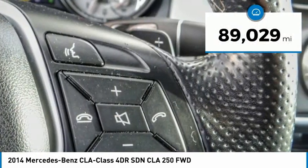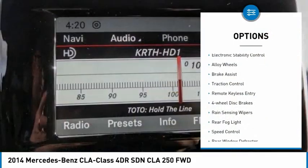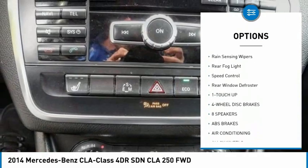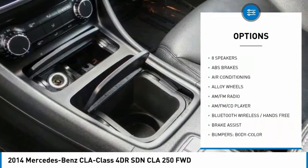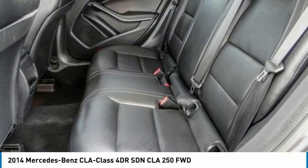This vehicle has less than 90,000 miles. Here are some of this vehicle's great options: electronic stability control, alloy wheels, brake assist, traction control, remote keyless entry, four-wheel disc brakes, rain sensing wipers, rear fog light, speed control, and rear window defroster.